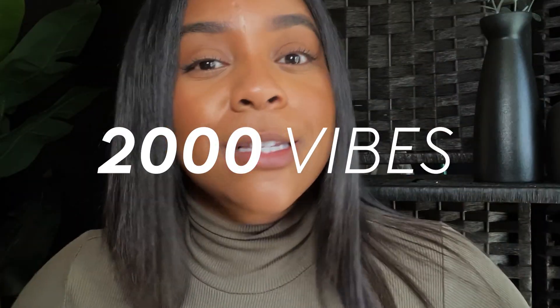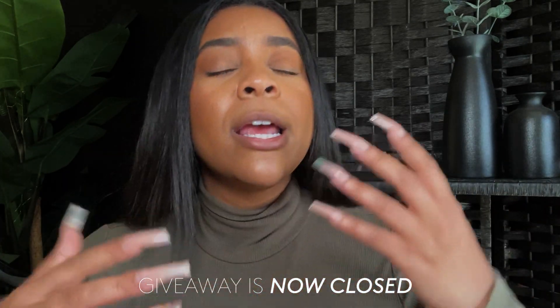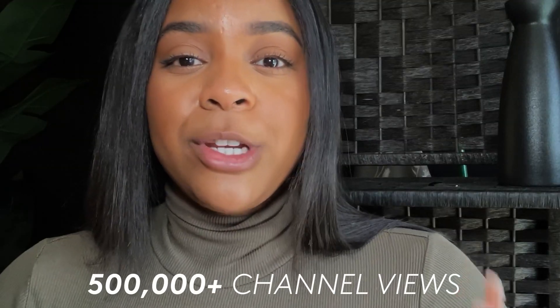We have hit 2,000 subscribers — 2,000 is so crazy to me, forever thankful. I did a giveaway and I've already reached out to the winner, so the giveaway is now closed. There will be another giveaway; I might do it at the 3,000 mark. On top of hitting 2,000, we also hit half a million channel views — 500,000 is just like, wow.